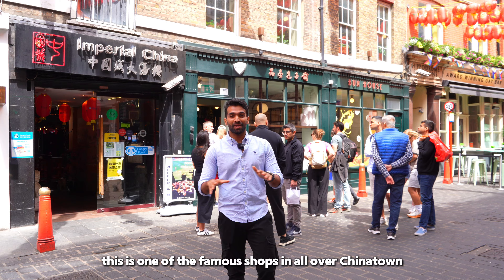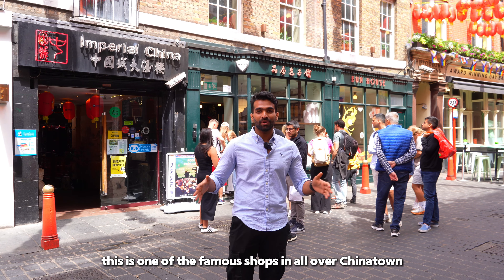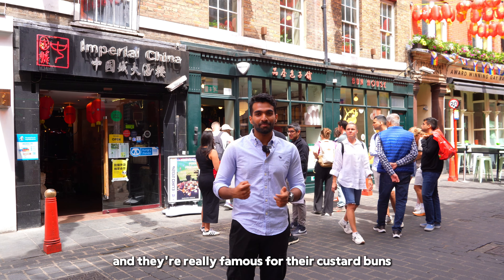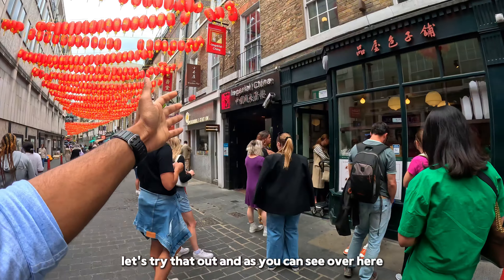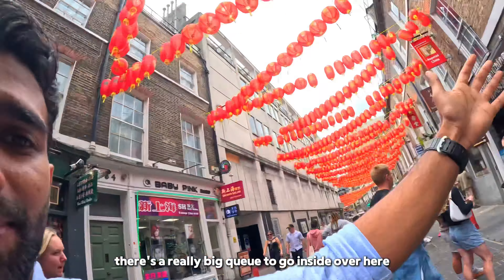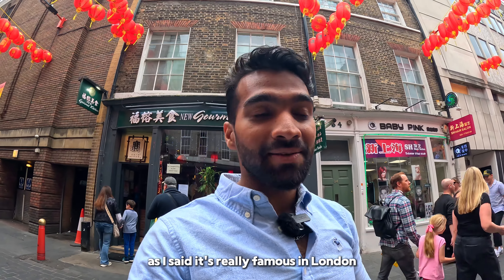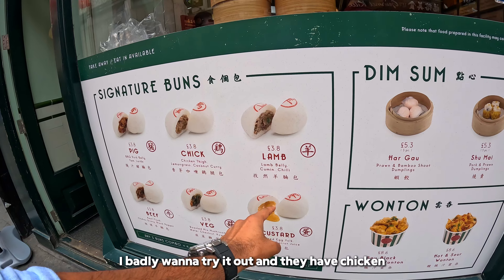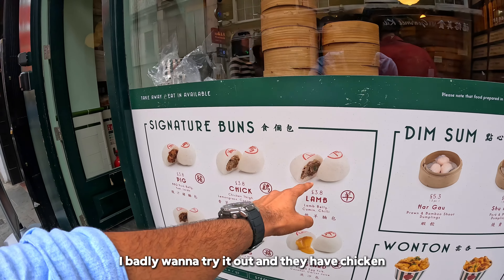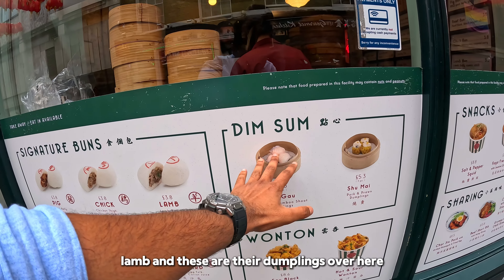We have been to One House. This is one of the famous shops all over Chinatown and they're really famous for their custard buns, and they do have dumplings. Let's try that out. As you can see, there's a really big queue to get in here. It's really famous in London. They have custard buns — that's the most famous one — and they have chicken, lamb, and dumplings.